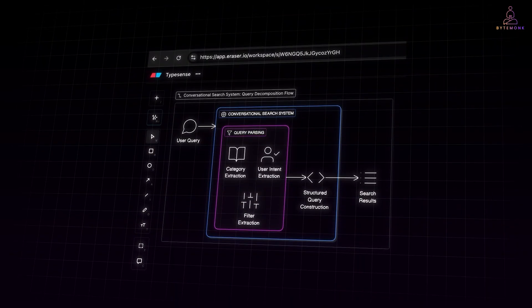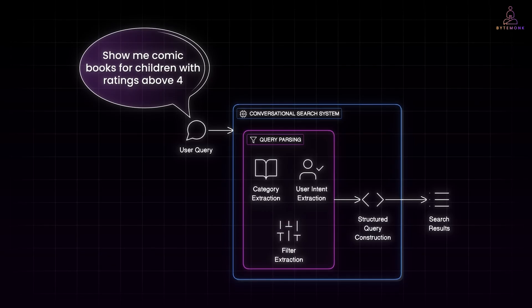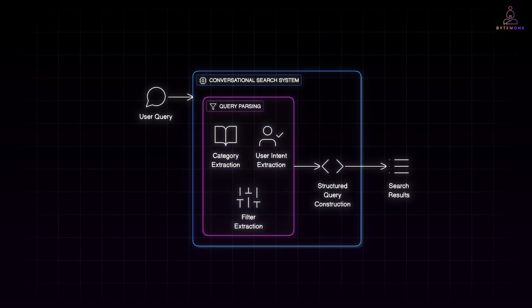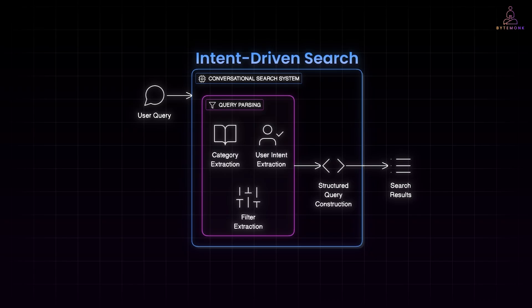Here is a quick example of how this works in practice. Imagine a user types: show me comic books for children with ratings above 4. A traditional search engine might return nothing if it does not have that exact phrase in its index. But a conversational search system would break this query into components — category, user intent, and a filter. Armed with this understanding, the system can fetch results that truly match what the user wants, not just what they typed. This shift from keyword search to intent-driven search dramatically reduces friction, increases satisfaction, and often boosts conversions. Implementing this is far easier than it used to be, thanks to tools like Typesense.